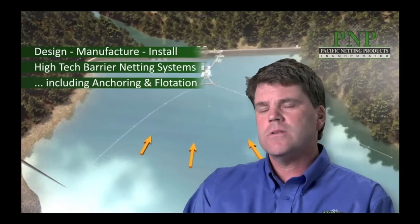Our barrier netting customers are typically users of water sources within our natural environment, primarily for either cooling or power generation purposes. We closely work with our customers to design, manufacture, and install application-oriented high-tech netting barriers, inclusive of the anchoring and the flotation systems.